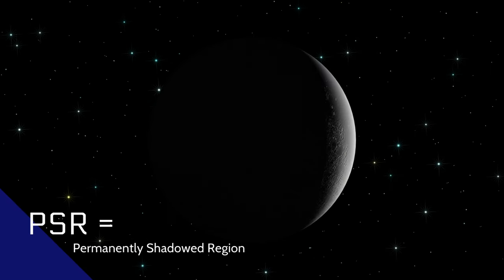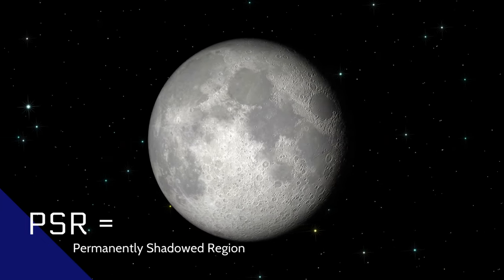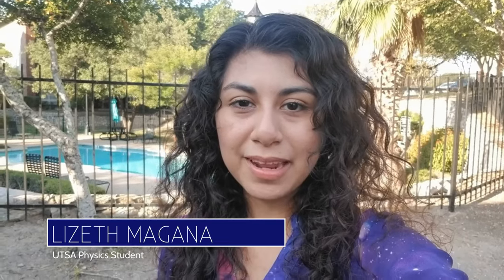Can you imagine a place that is so dark that it never receives any sunlight and so cold that if a particle were to find its way there it would become frozen and trapped? Regions like this exist on both the north and south pole of the moon and are known as permanently shadowed regions or PSRs. We are able to use an instrument known as the Lyman Alpha Mapping Project, or LAMP, to essentially flip a switch and look inside of these PSRs. My name is Lizeth Magana and I am a physics student at the University of Texas at San Antonio. For my PhD work I use the LAMP instrument to look inside of these PSRs and find where water ice may be present.